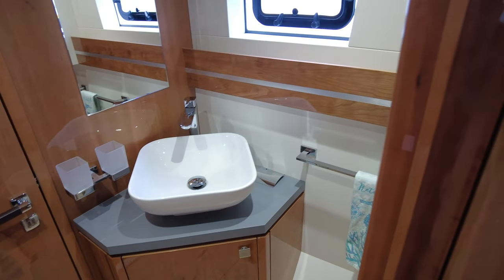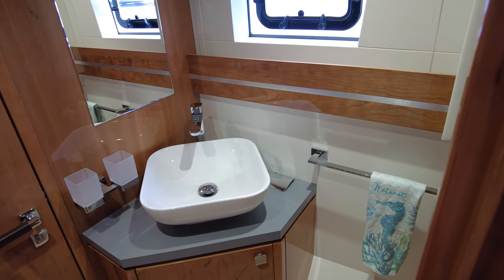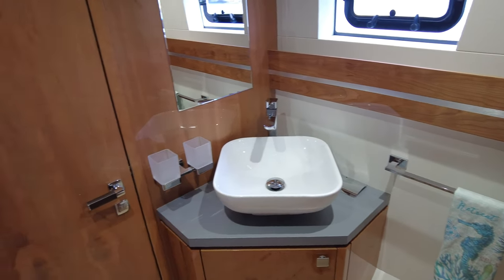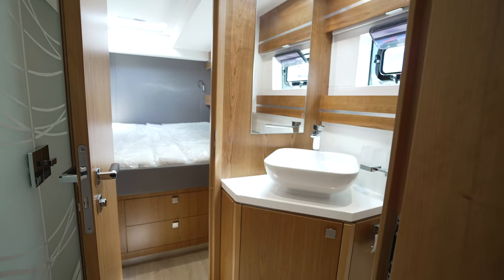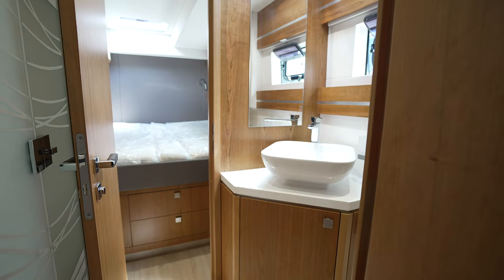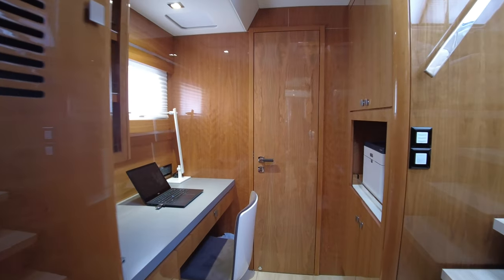This head, which started off this design, doubles as a head for both this aft cabin and a day head. It's another example of something that started off as a custom arrangement that's become an option on this boat.